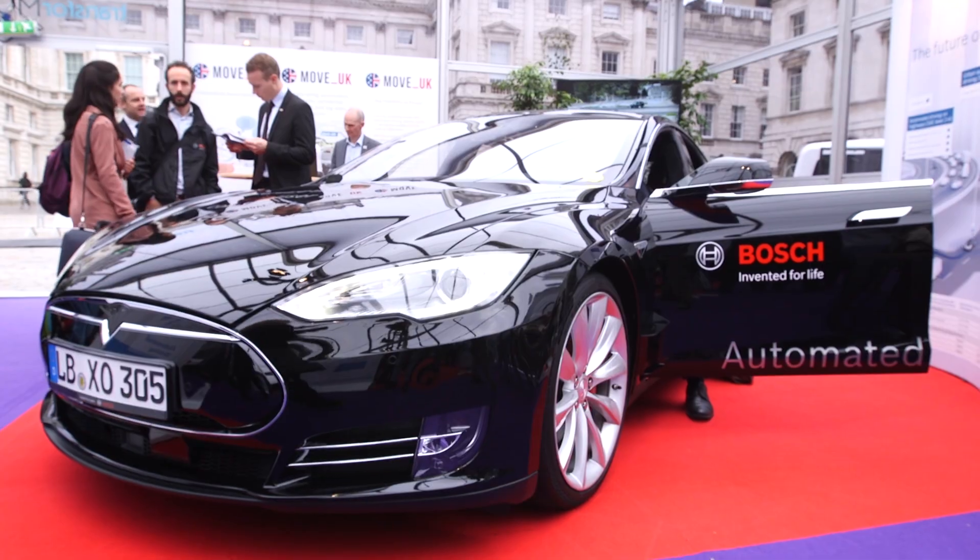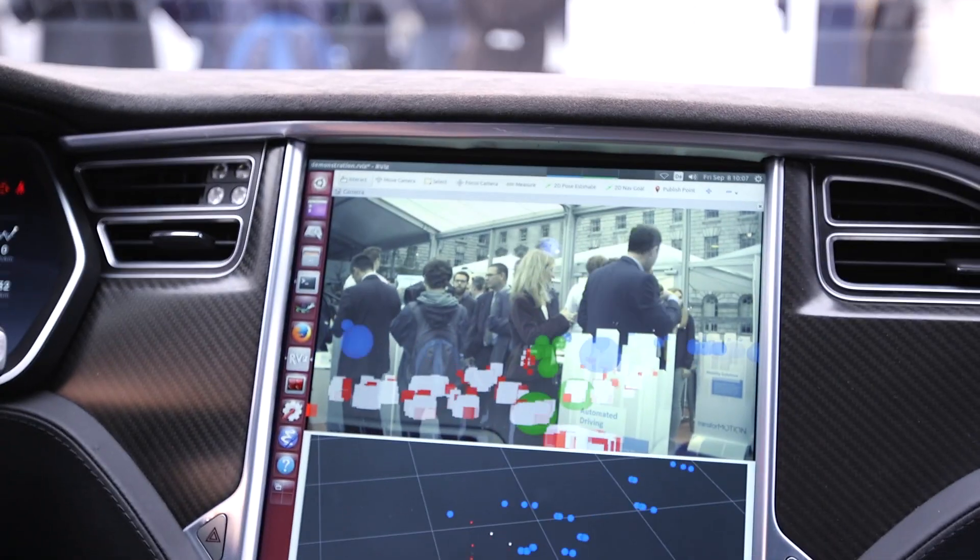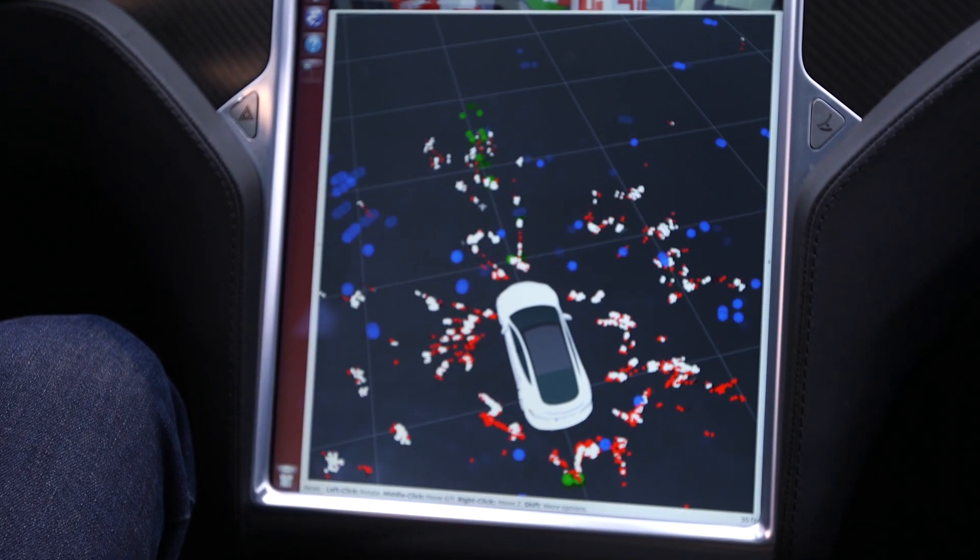So basically, this is our development car, where we develop the so-called highway pilot. This is a functionality that on highways, we can make the step from assisted driving to pilot driving. We added some additional radar sensors, a stereo video camera, and also LiDAR sensors, in order to experience the highway pilot functionality, where the driver can really step back and the car drives fully automatically.